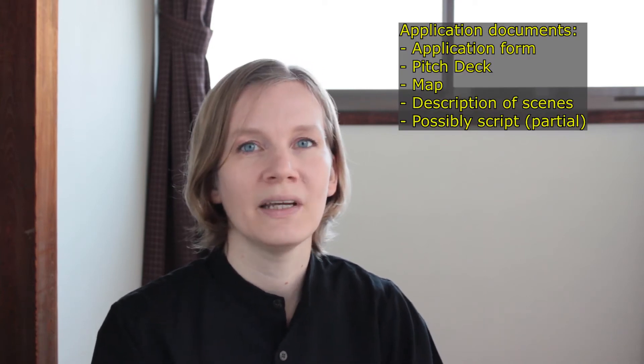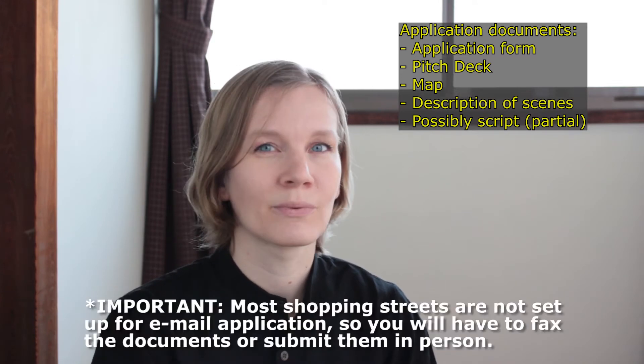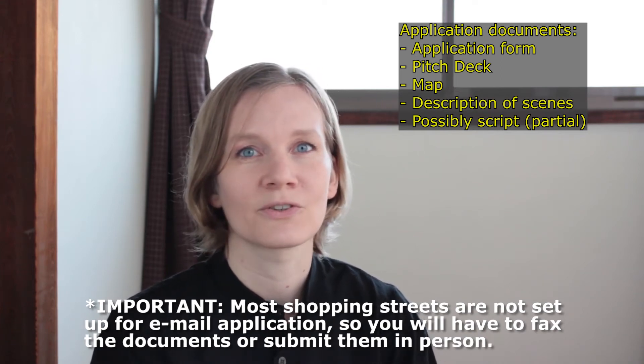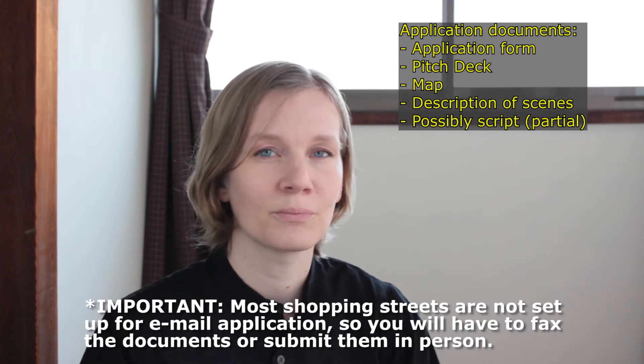The way that you usually apply for a permit in a shopping street is that if they have an application form, you fill out that application form. You also include in your pitch deck a map of where you want to shoot within that street and an explanation of the scenes that you want to shoot. Sometimes they want part of the script as well, so be sure to have that.